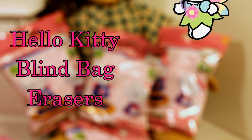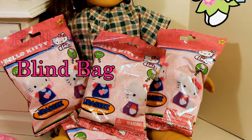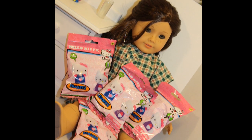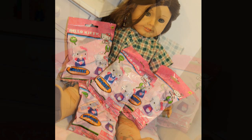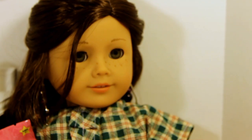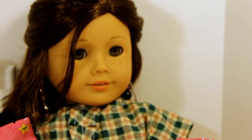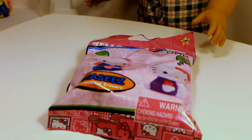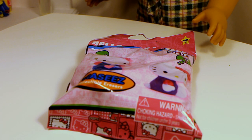Hey guys, it's Tara and today I will be opening some Hello Kitty eraser blind packages. Each bag contains two cute little eraser figures and I have four bags to open. I found these at my local Target store in the trading card area. With me I have my beautiful doll Payton, she is number 55. I think she is so cute, so let's get opening!